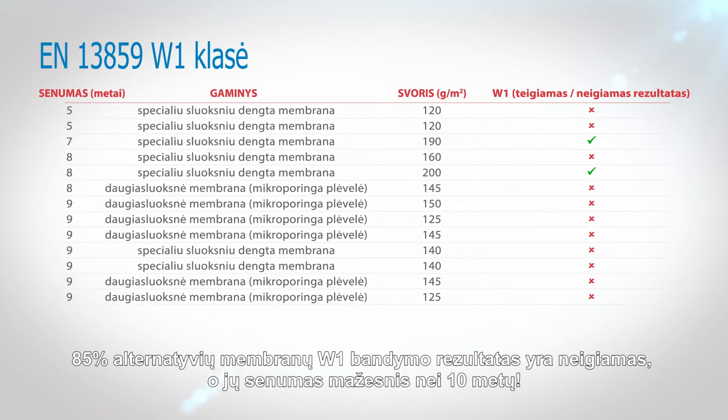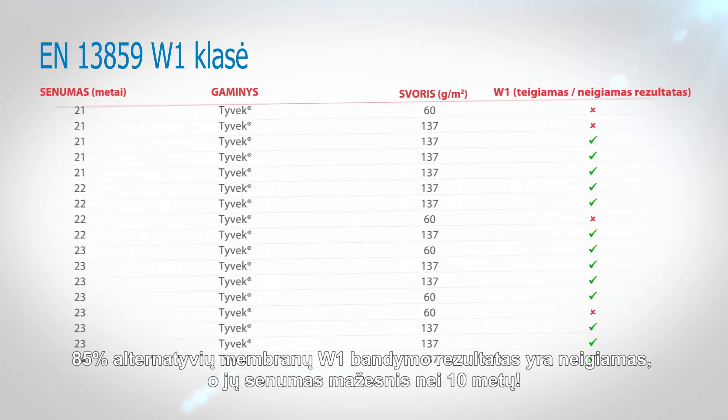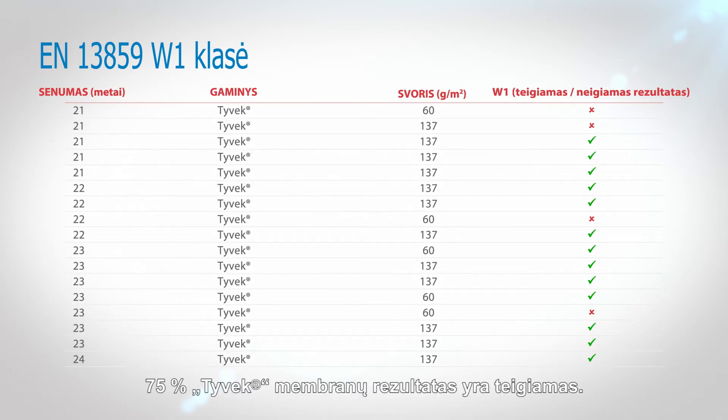85% of alternative membranes failed the official W1 test after less than 10 years. 75% of the Tyvek passed.